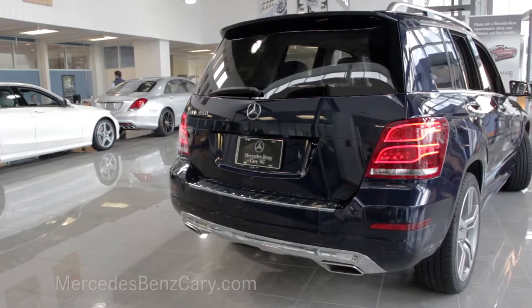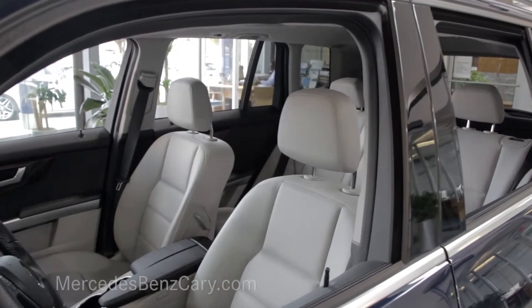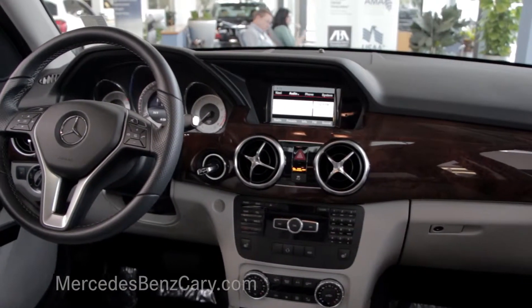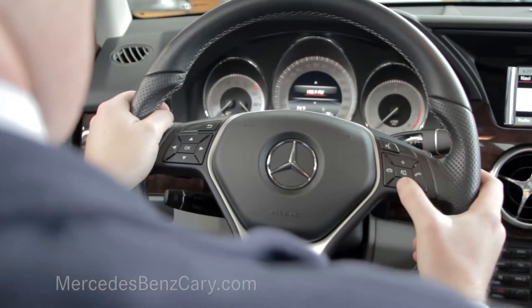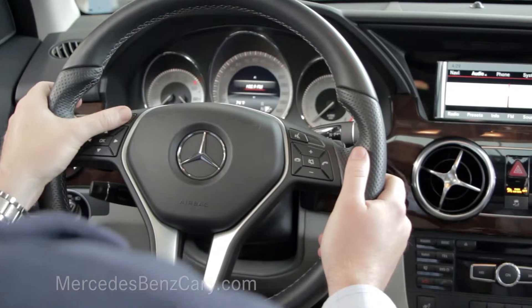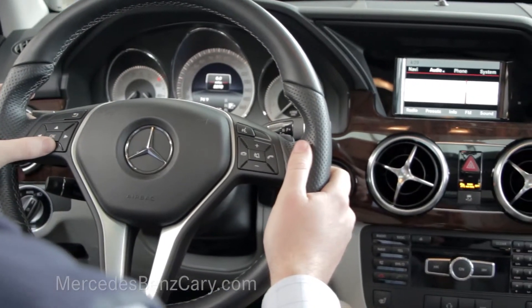As if it couldn't get more exciting, now step inside the gorgeous GLK Class. The cabin is highlighted by leather seats and luxurious materials, including burl walnut wood trim adorning the dash and the doors. Sit down in the driver's seat and wrap your hands around the Nappa leather-wrapped rim of the three-spoke multifunction steering wheel, featuring pronounced contours and thick padding.